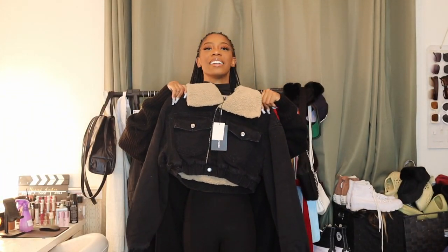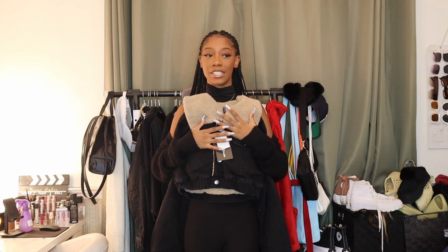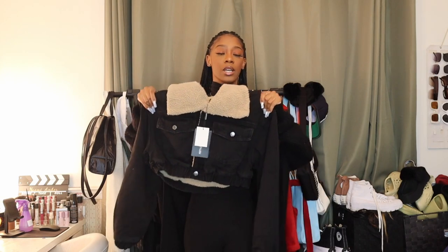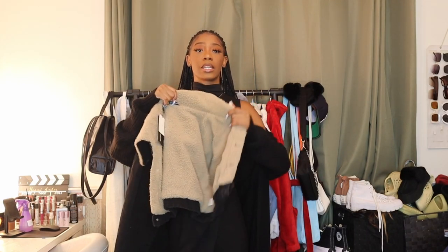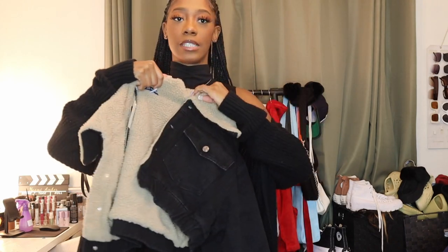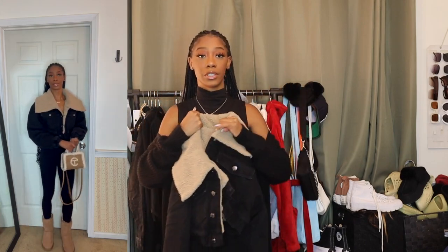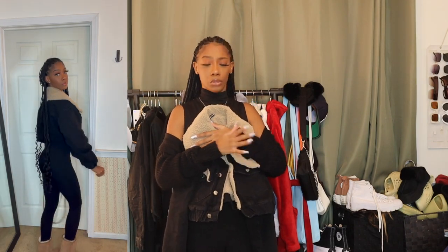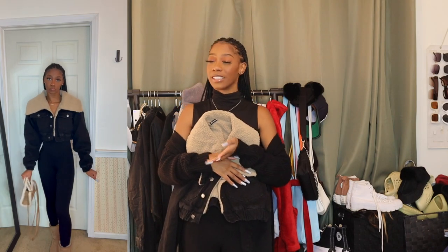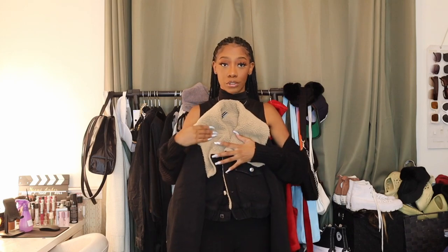The next item is something a little different that you can still wear during winter because it's super warm. It's a borg-lined black cropped denim jacket — so the fleece is lined inside, even in the arms, so you're definitely going to be warm. The quality is amazing. I plan to pair this with a black jumpsuit for a really calm outfit. I also just got some chestnut UGGs — finally added that winter staple to my collection — and my chestnut brown Telfar bag. I think that's going to bang, so if you get nothing else from this haul, get this jacket.